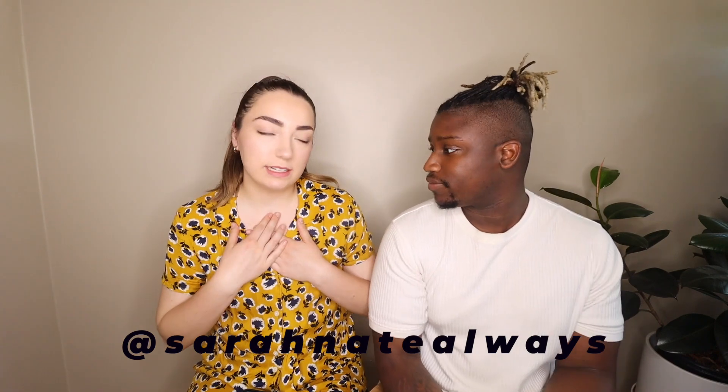Hi everyone. I'm Nate. I'm Sarah. We have some big news — we got an apartment! Today we're going to talk about some tips on looking for a new apartment or rental space when we are still dealing with this pandemic.